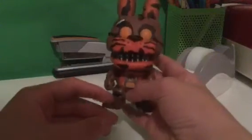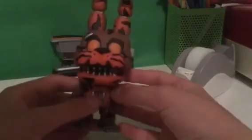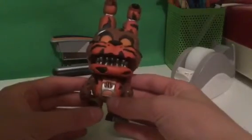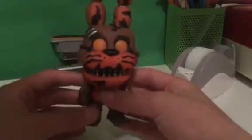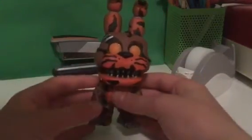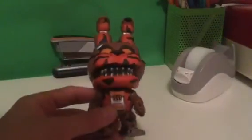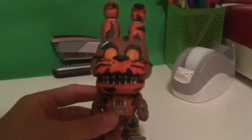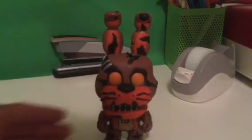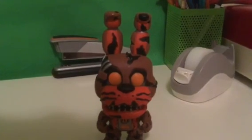I want to thank my dad so much because he was the one who ordered this pop from Barnes and Noble. It's really cool, I kind of like all the features. Hopefully we'll get more Jacko Bonnie merch, like a plush, or a pop, or a mystery mini. It would be really cool, and I cannot wait for the other Jacko Bonnie merch. Like and subscribe, thanks for watching, and we'll see you guys next time.